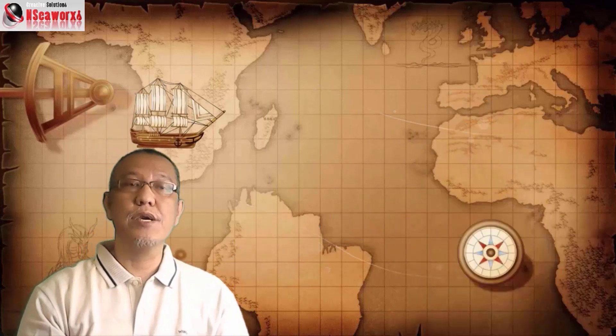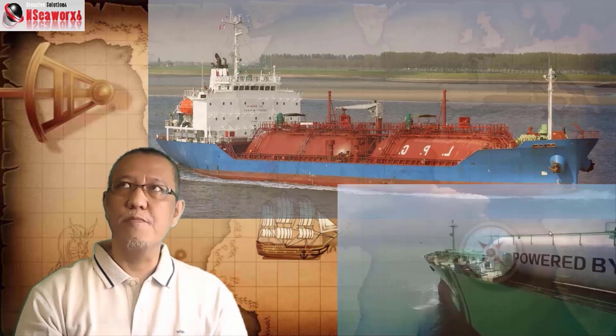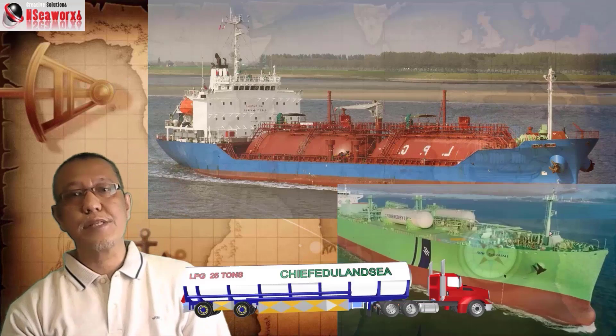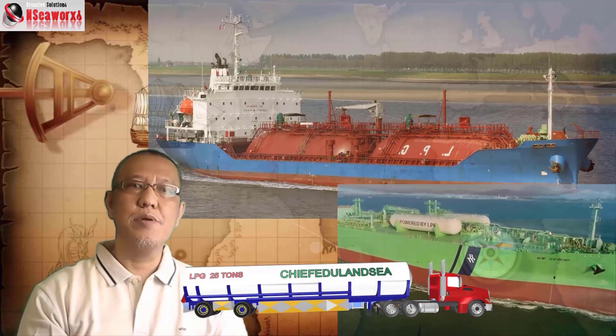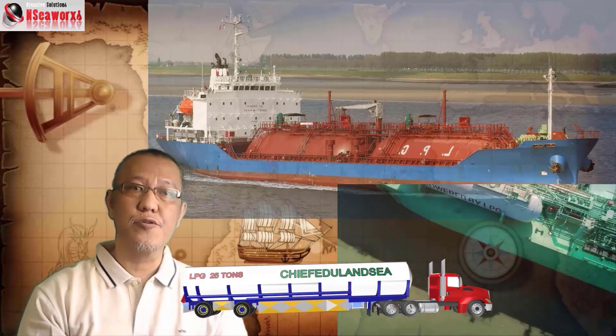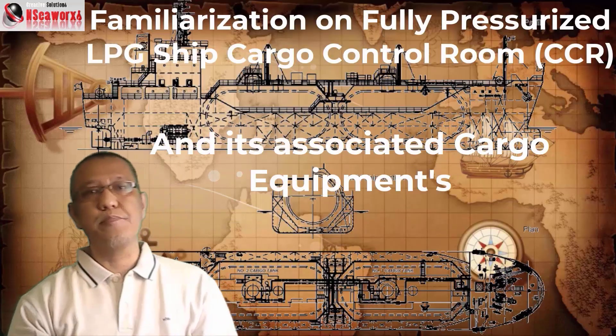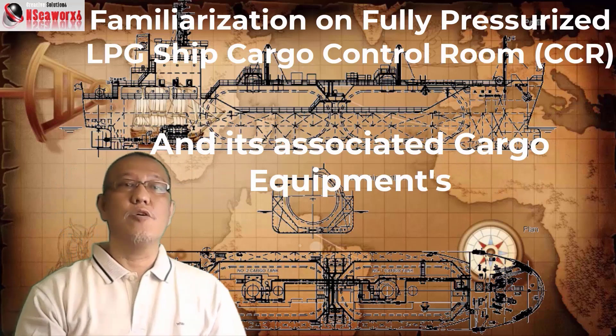In my recent videos, I have discussed a bit about fully pressurized LPG ships, where a comparison to fully refrigerated LPG ships including LPG road tankers was tackled. So in this segment, I will familiarize you first with the cargo control room and associated equipment for this fully pressurized LPG ship, then later on proceed with related cargo operations.